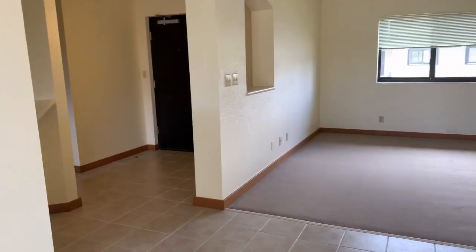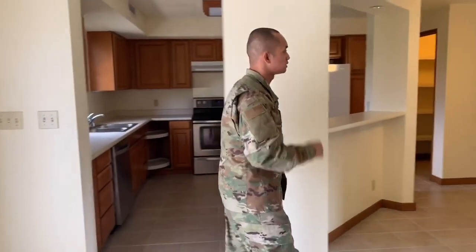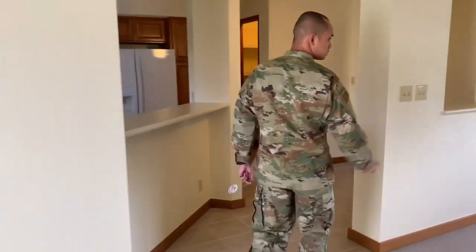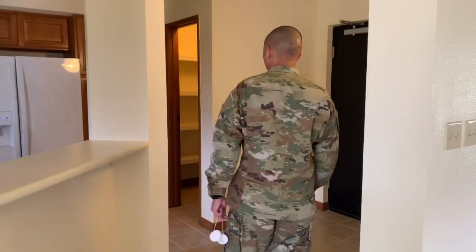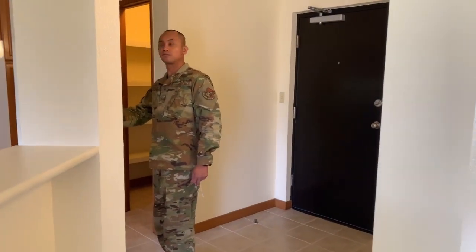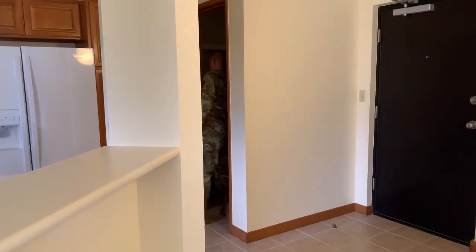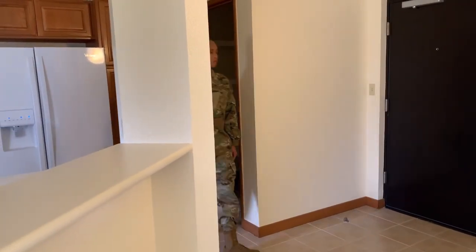There's no fence though — no fence at all. So if you guys are coming here to Guam, this is what you are going to expect for on-base housing.